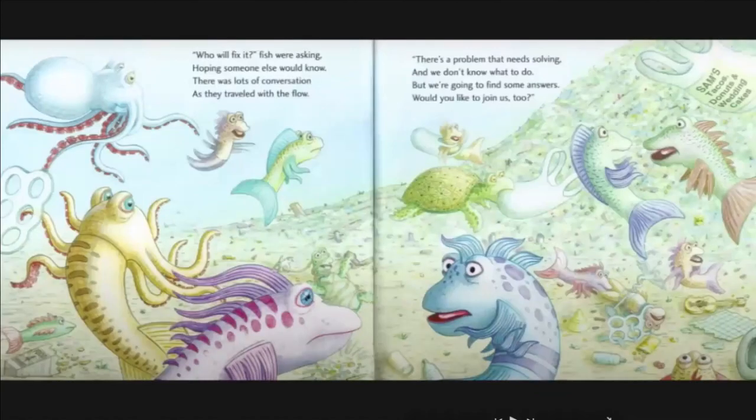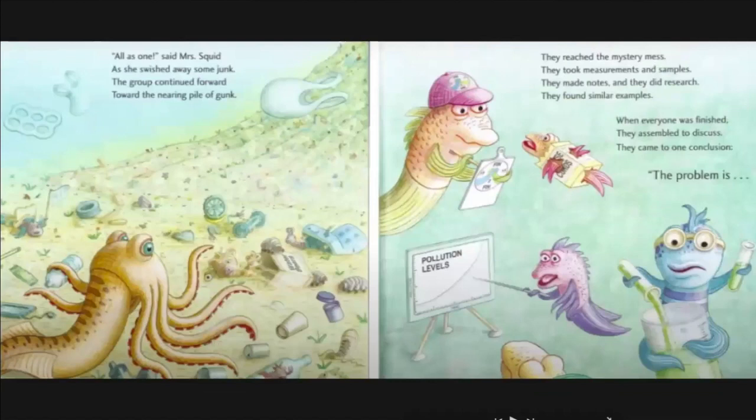There's a problem that needs solving and we don't know what to do, but we're going to find some answers — would you like to join us too? Count us in, said Mr. Seahorse, and he powered up his rig. Enthusiasm bubbled — yes, the group was getting big. They jetted through the ocean, and all as one said Mrs. Squid as she swished away some junk. The group continued forward toward the nearing pile of gunk. They reached the mystery mess.